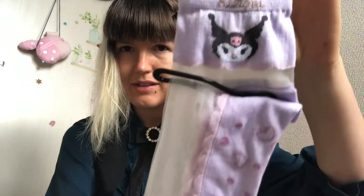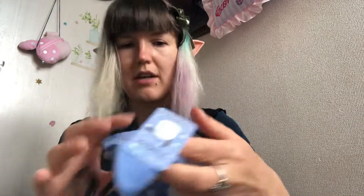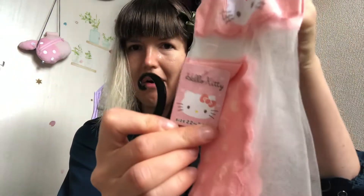Kuromi-chan socks, and then Pochacco — it says Pochacco, apparently also Sanrio — Pochacco socks. And one more is Hello Kitty. Look how cute they are, I'm so excited to use them because they are adorable.